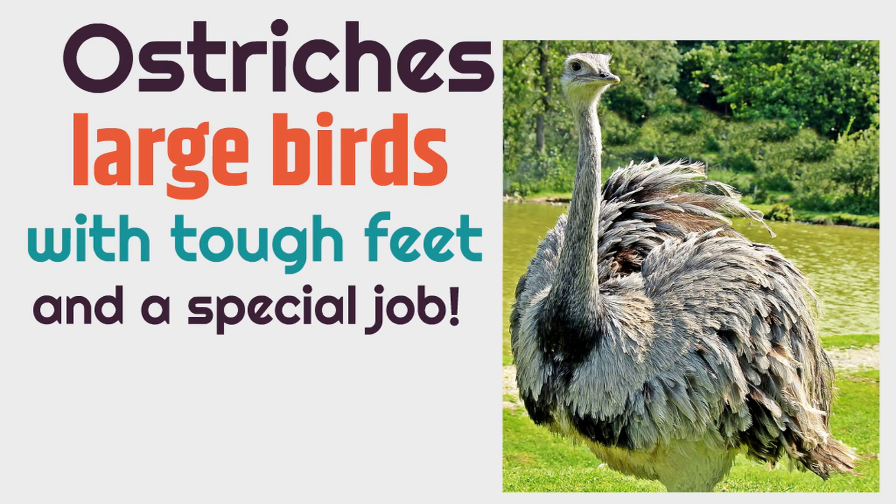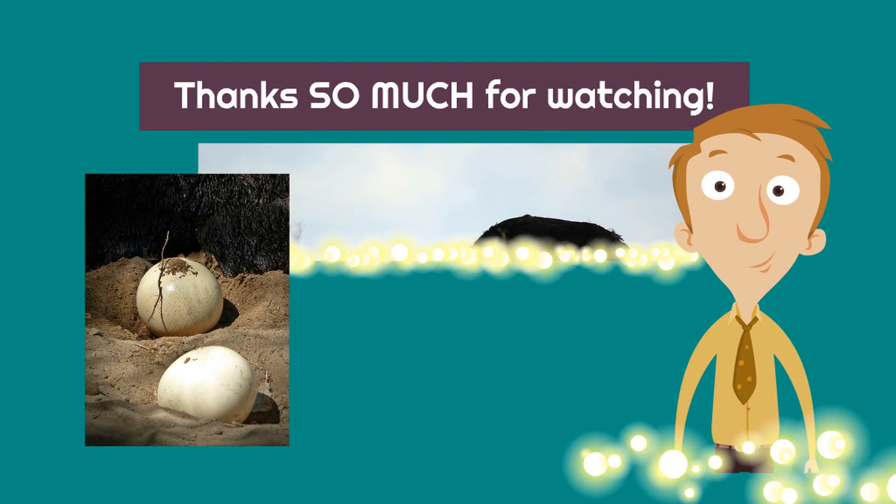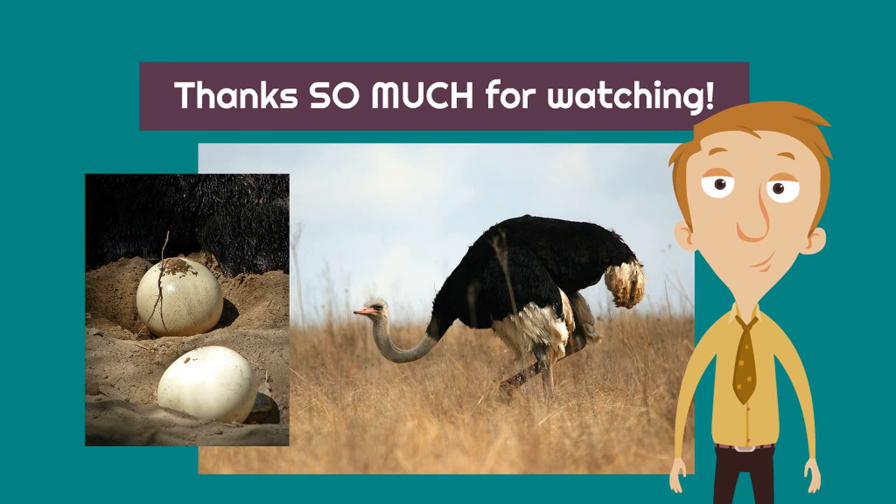It's amazing. Ostriches — the largest birds — can't fly, but they sure can run and they can deliver seeds. Thanks so much for watching this video all about ostriches. Who knew that ostriches were such cool birds and had a special job where their feet delivered seeds? It's pretty fun. Now go and impress everyone with what you just learned.